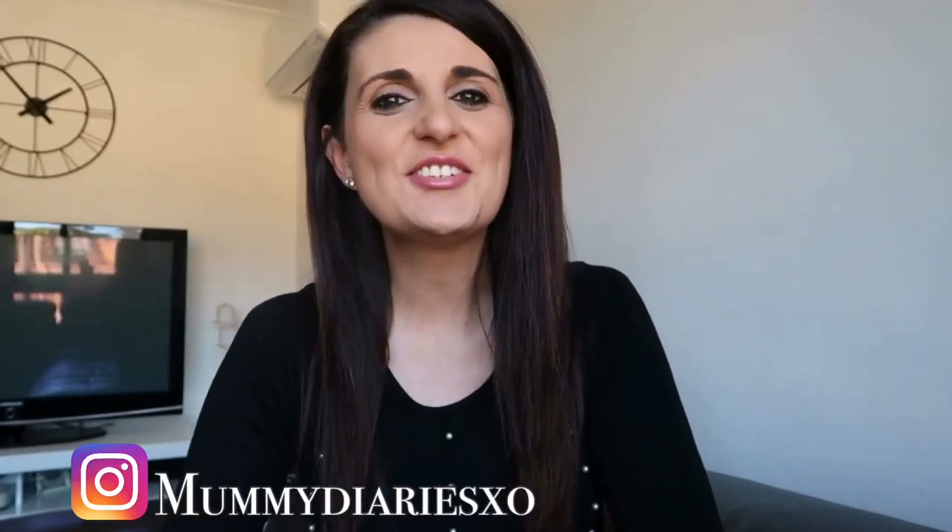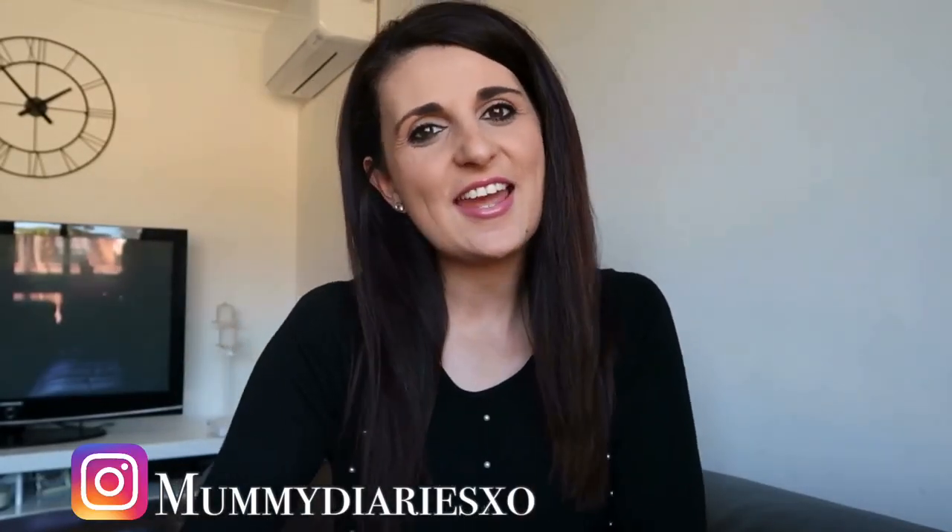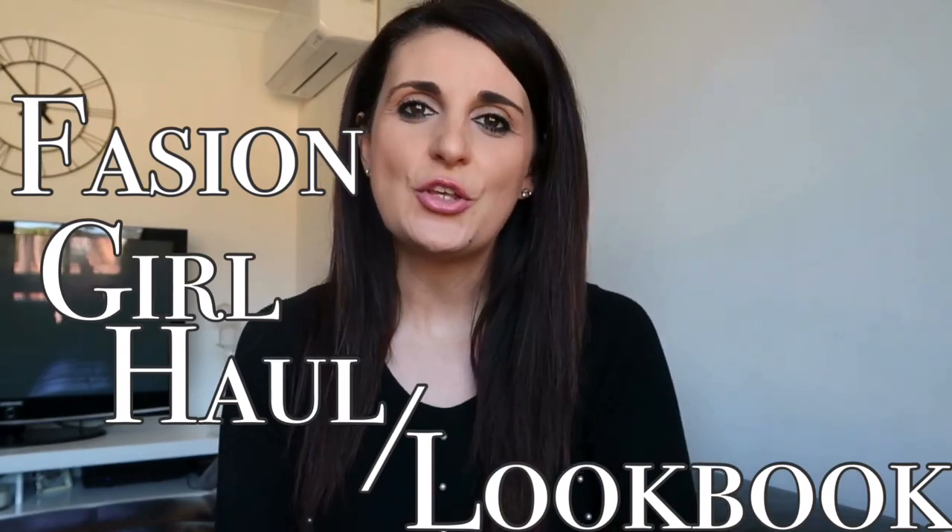Hi everyone, welcome to my channel. Today I'm doing a super exciting and fun video — a fashion girl haul slash lookbook. I'm going to be showing you a week's worth of outfits that my daughter wore. I'll show you the clothing as a haul and then insert photos of her actually wearing the outfit. Getting her to stay still while filming is very difficult at this age, so it's easier to show you in photos and then show the clothing in a haul style.